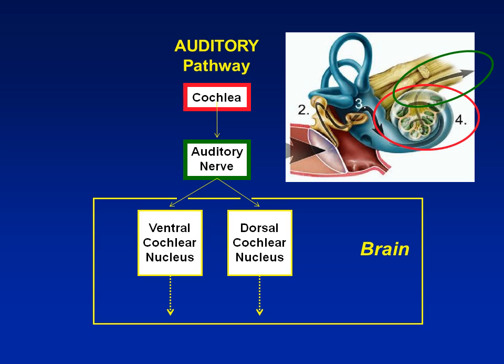To review again: from the inner ear, known as the cochlea, circled in red, the sound is converted to nerve impulses. The nerve impulses travel along the auditory nerve to the brain. The auditory nerve projects to just two places in the brain called the cochlear nuclei — one in front called the ventral cochlear nucleus, and one in back called the dorsal cochlear nucleus.